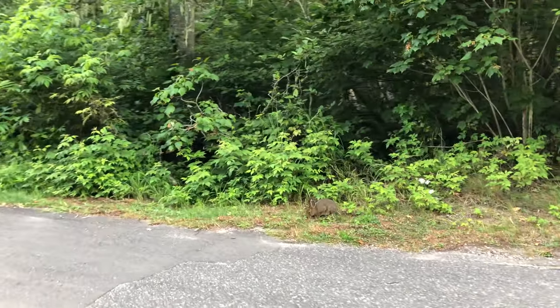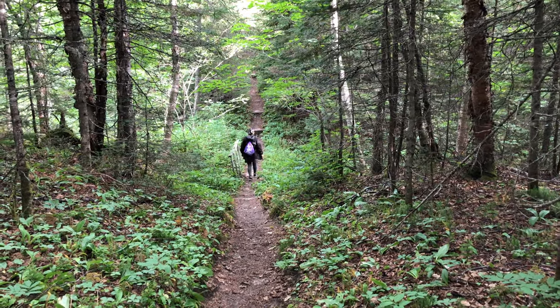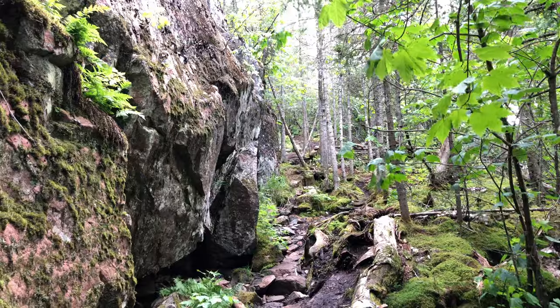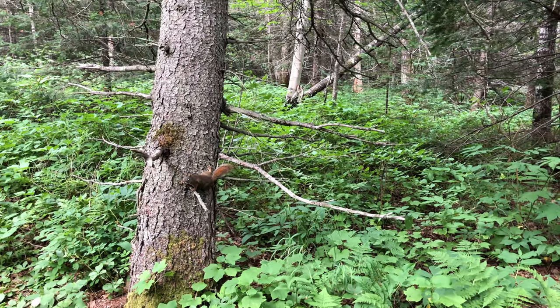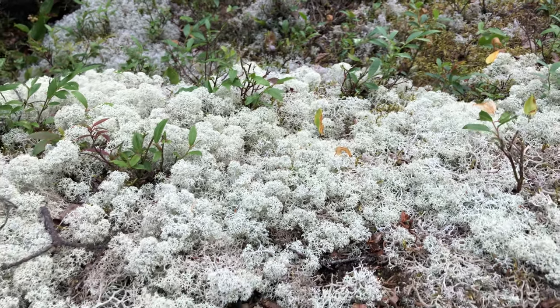If you like to walk, the park has six different hiking trails. The one that I'm showing you right now is the lookout trail, and it takes about one hour to complete. The difficulty level is moderate and it has 1.6 kilometers to hike.